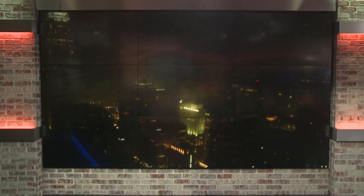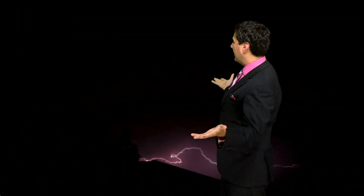Thunderstorms are a common occurrence here in the Carolinas — thunder and lightning strike across the horizon. But meteorologist Chris Mulcahy tells us that above some storms is a different world of lightning that even flashes different colors. Most likely when you think of lightning, you think of images like this. But what if I told you this isn't the only type of lightning?